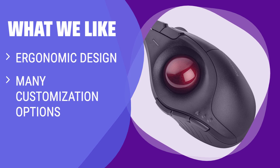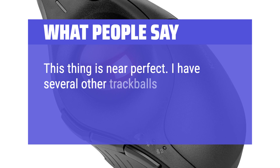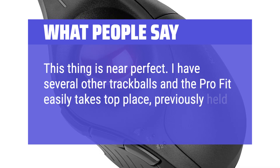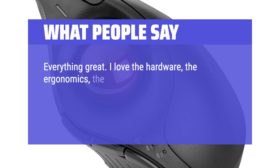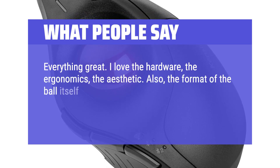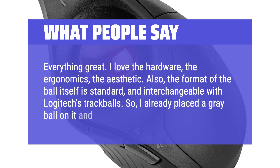What we like: If you're looking for a vertical trackball mouse for wrist relief and pinpoint precision isn't your first priority, this option is more than capable of guiding you through casual web browsing and similar sessions. If you prioritize ergonomic comfort, this trackball could be a good fit for you. What people say: This thing is near perfect. I have several other trackballs and the Pro Fit easily takes top place, previously held by the MX Ergo. I love the hardware, the ergonomics, the aesthetic. Also, the format of the ball itself is standard and interchangeable with Logitech's trackballs, so I already placed a gray ball on it and it works awesome.